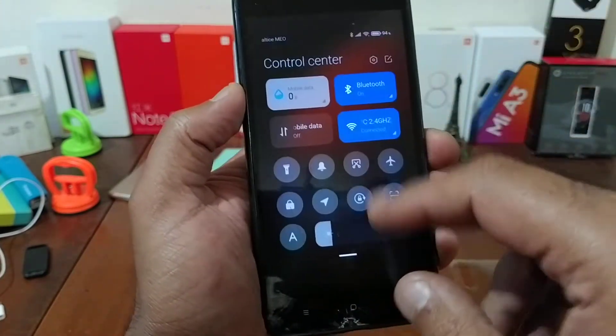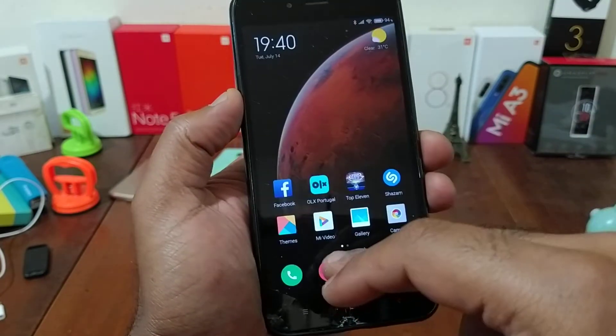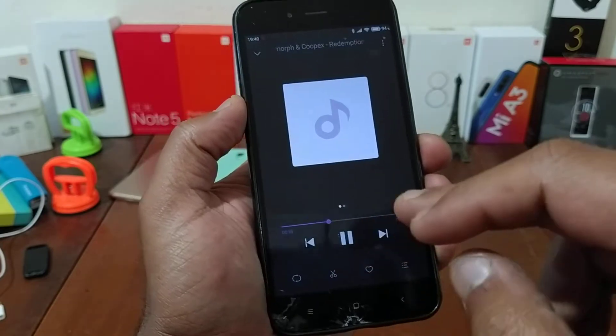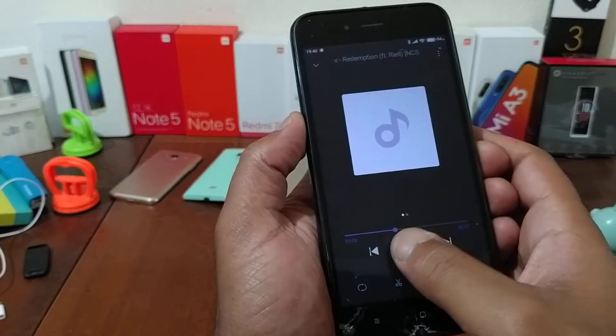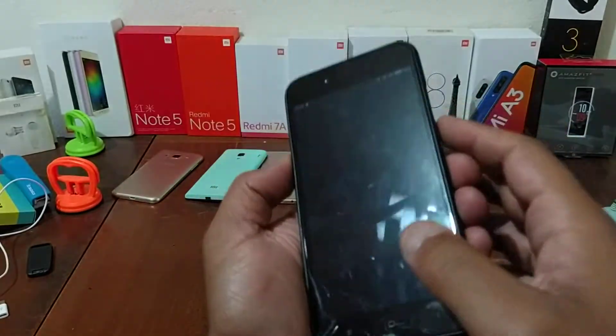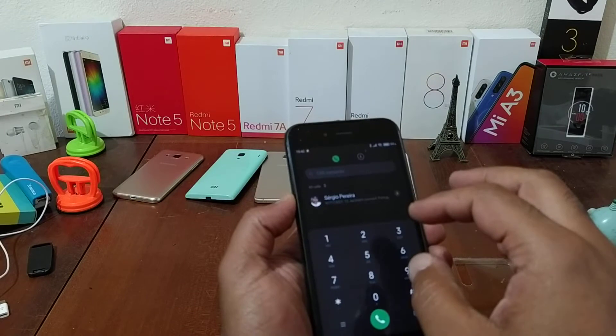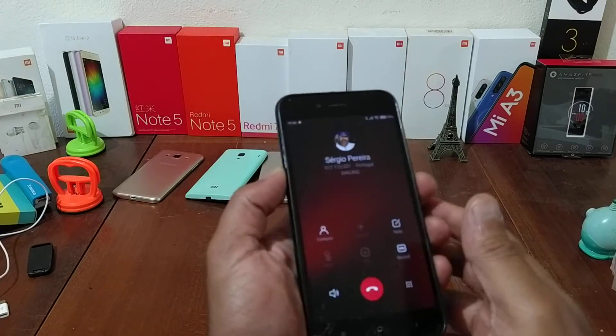Bluetooth is working also. The sound is good, the calls and all works — working fine.